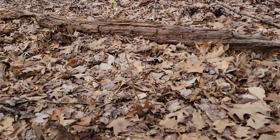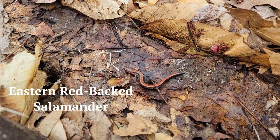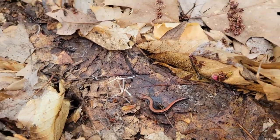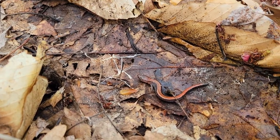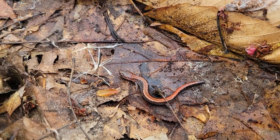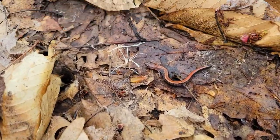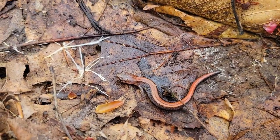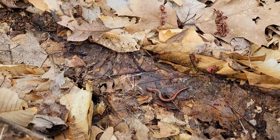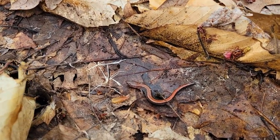I'm in the forest right next to the bog — check out this little guy. I cannot believe it. I turned over one log and found this salamander. I have literally never seen a salamander in the wild before — that is so crazy. I don't know what type it is, but it's really cute. It's just frozen and hasn't moved, but that is pretty cool.